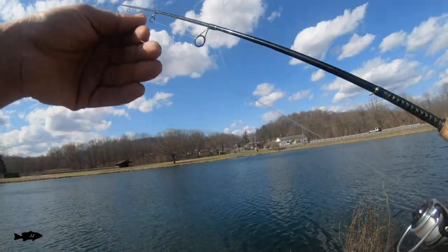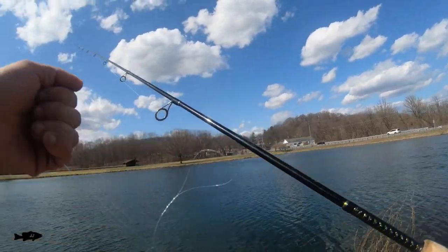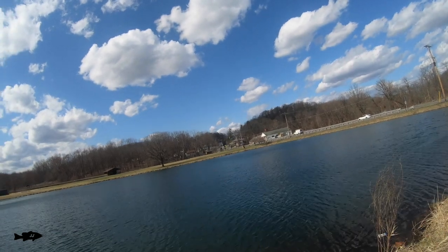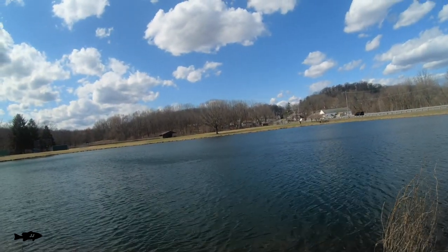Look at this — I got a big wind knot. I was afraid that was going to happen. When it's this windy and you're casting into the wind, you get these wind knots. It's like a big bird's nest.